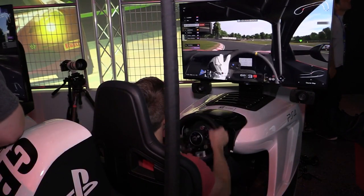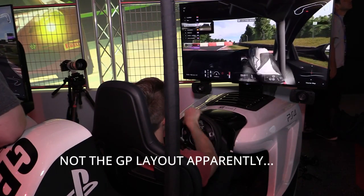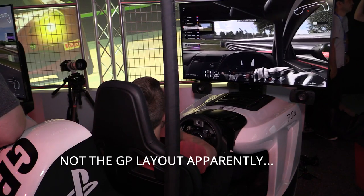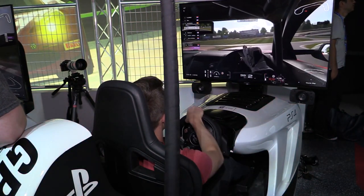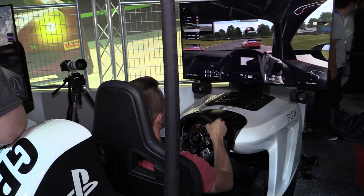Welcome to Inside Sim Racing and our continuing coverage of Gran Turismo Sport at E3 2017. I had the opportunity to run in one of the handful of media races on Tuesday at E3, and it was a pretty neat experience with a live broadcast on the E3 floor, so I figured I'd share it with you guys.